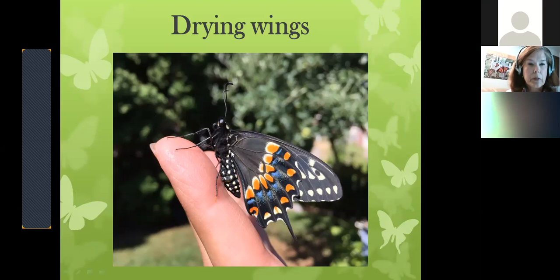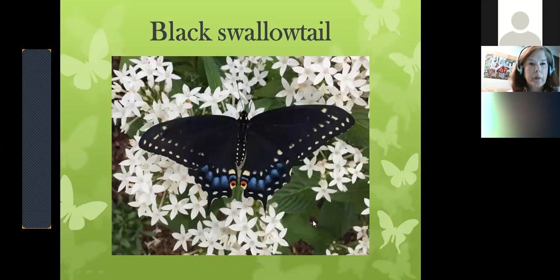Here are six legs. The abdomen stores fat that gets them through adult life. As a swallowtail, here's the tail appendage — that little tail gives the butterfly a couple good chances to get away. If a bird is trying to catch them, the little tail breaks off. It doesn't grow back, but they can fly away and not be injured.